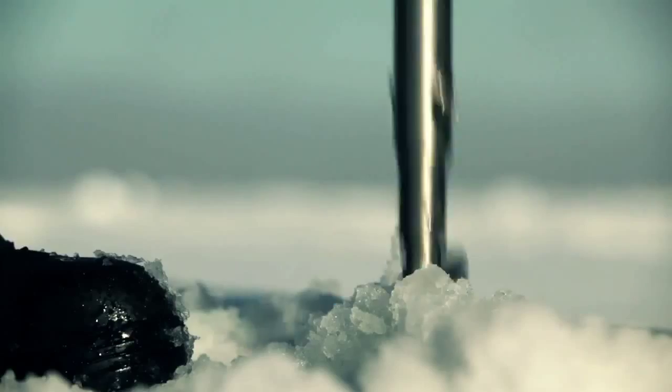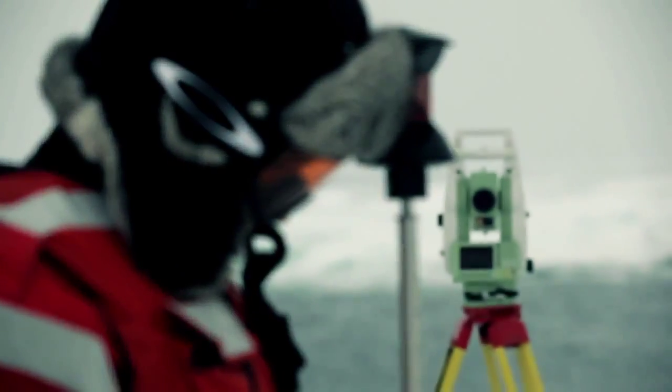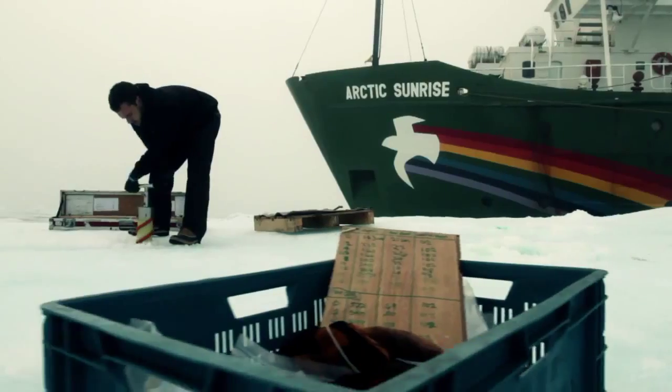Now new navigational routes are opening. That is a significant difference that you can observe on the spot. With the data the scientists are able to extract from the ice, we're able to put that all together to get a complete model of what's going on out here.